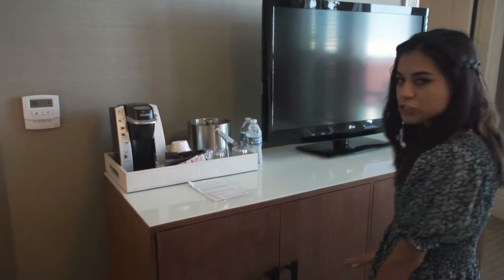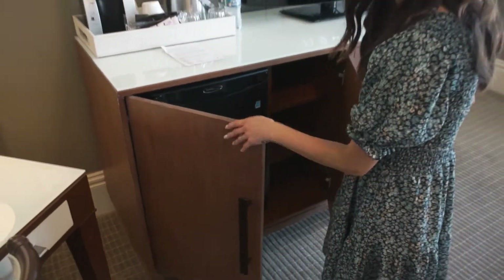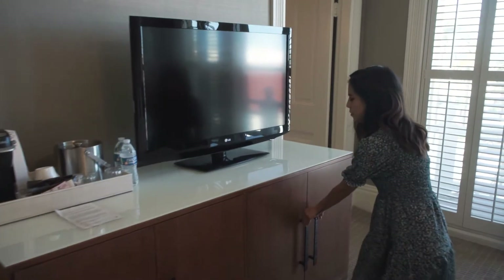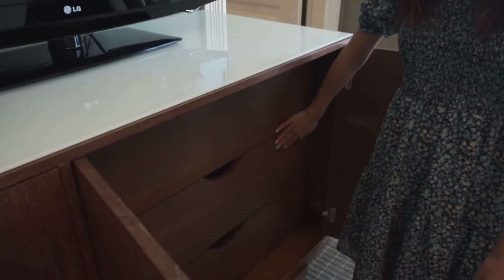Here in the dresser, it actually does include a fridge. The only thing is there is no microwave. You have the dresser right underneath the TV, and this one includes three drawers.